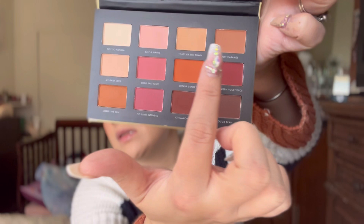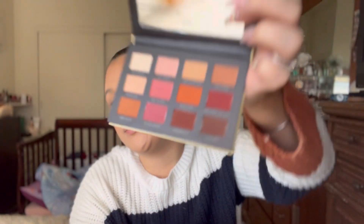While the brow freeze sets and dries — you do want to let it dry before going in with product — we're going to work on the eyes using the Milani Ungilded Most Loved Mattes palette. I'm going to go into Toast of the Town and Salty Caramel, doing something very simple on the eye because we are going to do a bold red lip.